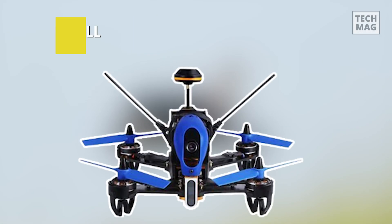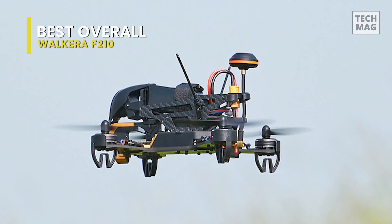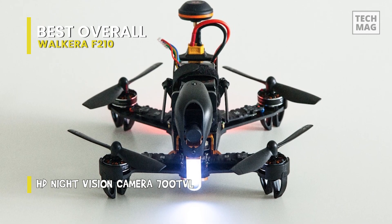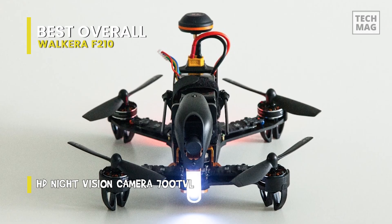Our list begins with the Walkera F210. This F210 racing quadcopter with a 700TVL camera from Walkera is constructed from carbon fiber to make it suitable for racing. Its equidistant axis design ensures the gravity center of the aircraft is in the middle for making the flight more stable and turning easier.